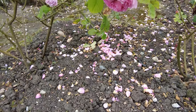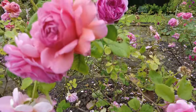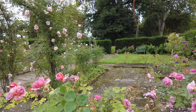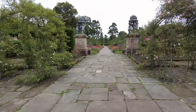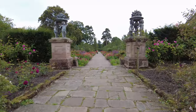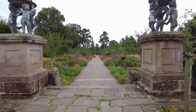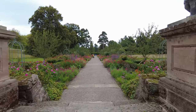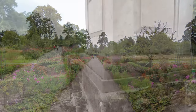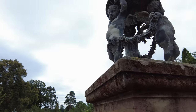No visit to Chumley Castle Gardens would be complete without exploring the Rose Garden, a quintessential feature of any grand English estate. Here you'll find a stunning array of roses, from classic reds to delicate pinks and creamy whites. This garden is a labor of love, carefully curated to ensure that it offers something special in every season. As you wander through the Rose Garden, you can almost imagine the generations of gardeners who have tended these blooms with such care and devotion.